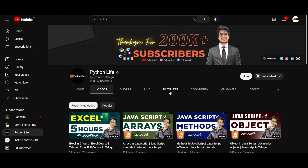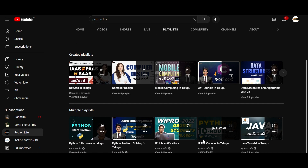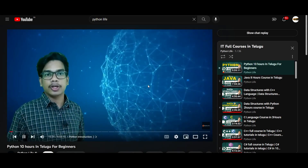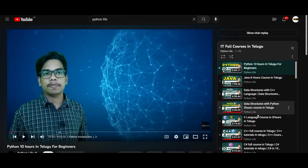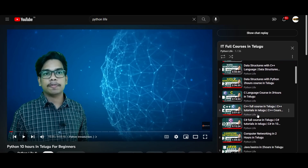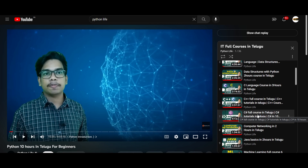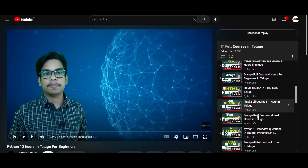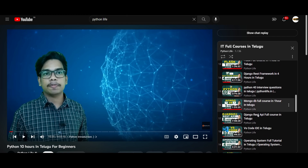Subscribe to our channel. We have a playlist called IT Full Courses in Telugu. If you click on it, you will get access to 30 plus IT courses for free. We have Python 10 hours, Java 8 hours, data structures, C, C++, computer networking, machine learning, Django, HTML, Flask, and Python 40 plus interview questions.